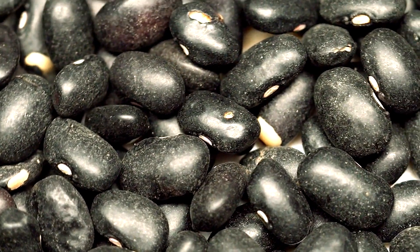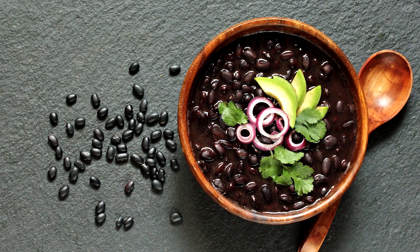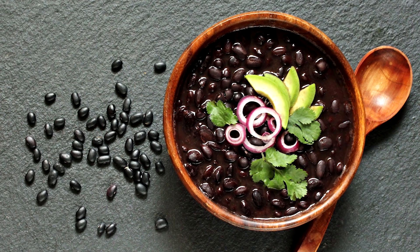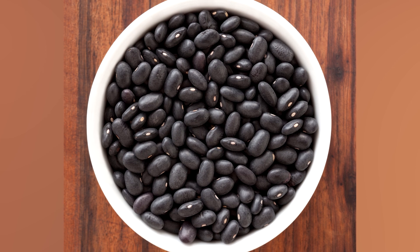Black beans can be used in a million different ways, like salads, soups, dips, and especially burritos and tacos. For the best tasting black beans after you pop open the can, be sure to rinse them under running water to remove excess salt and starch. However you use them, black beans are a nutritional superstar as they're low in fat and high in protein and fiber.